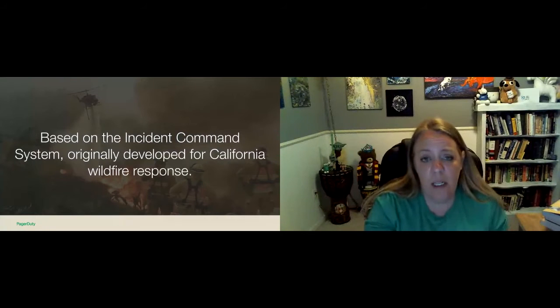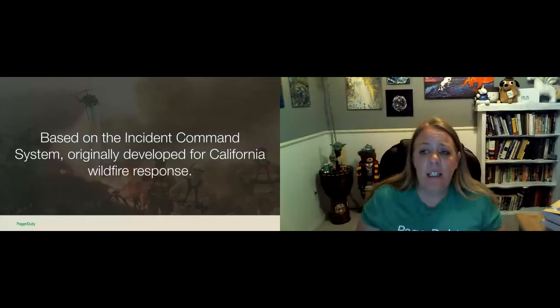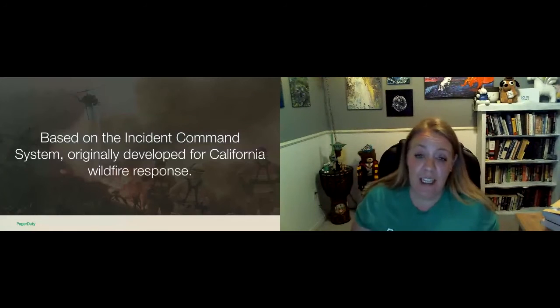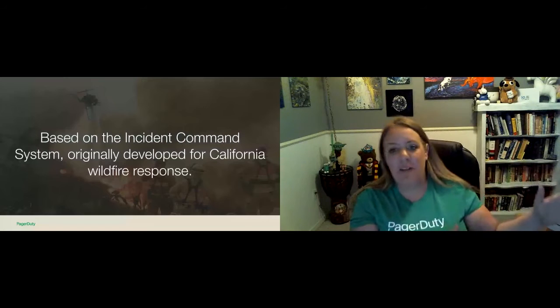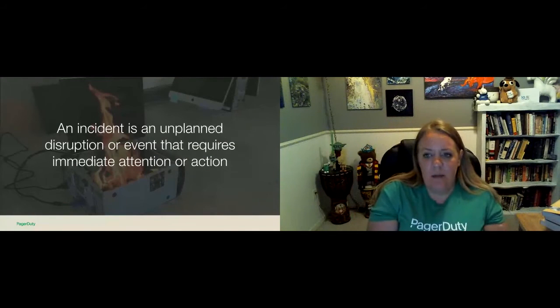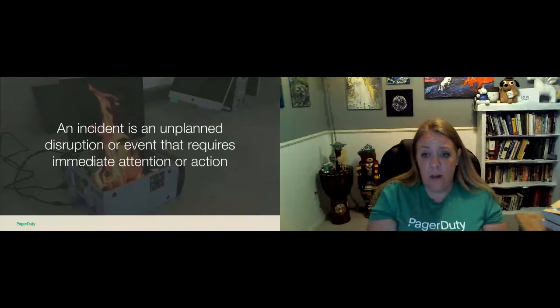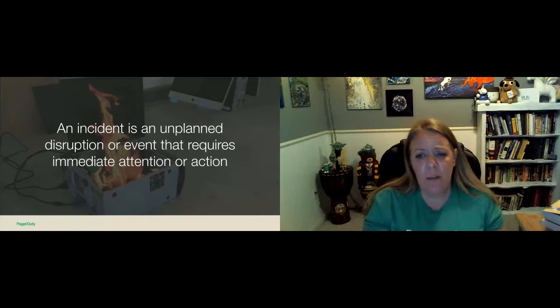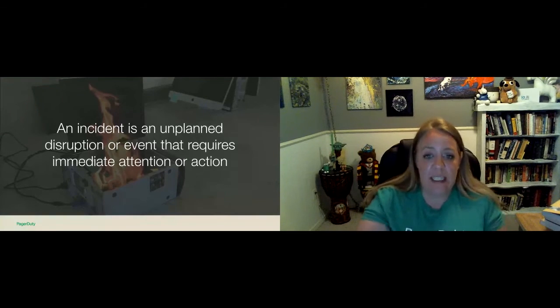When we talk about incidents within our businesses, it's the same thing — it's an emergency within the business and we want that organized response. An incident is that serious or unexpected event that requires immediate attention or action. Incidents aren't generally planned unless you're doing chaos engineering, and that's a whole different conversation. Incident response has been so successful because we've iterated on it over time, using the basis of an organized approach to respond to an emergency and tailoring it to our needs, creating a consistent and unified approach to responding to incidents.